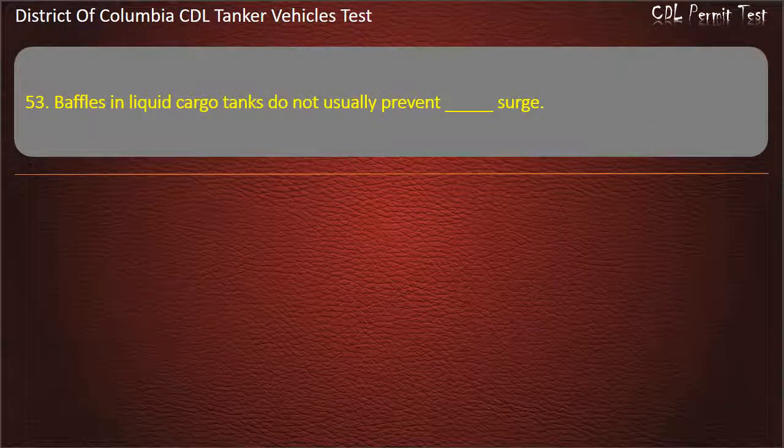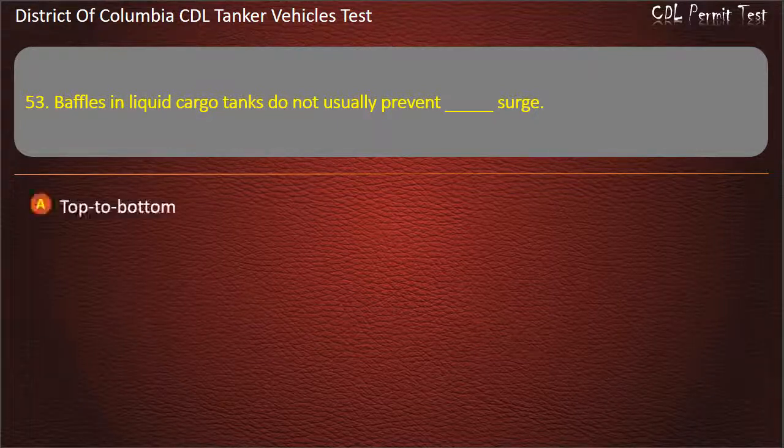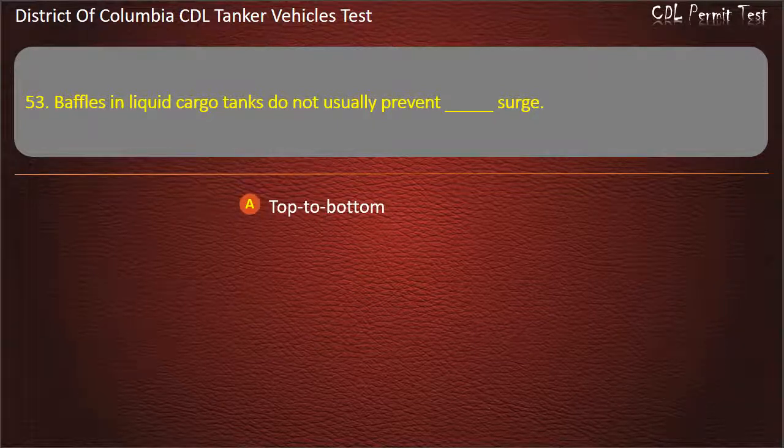Question 53: Baffles in liquid cargo tanks do not usually prevent which kind of surge? Options: Top to bottom; Side to side; Front to back. Answer: Side to side.